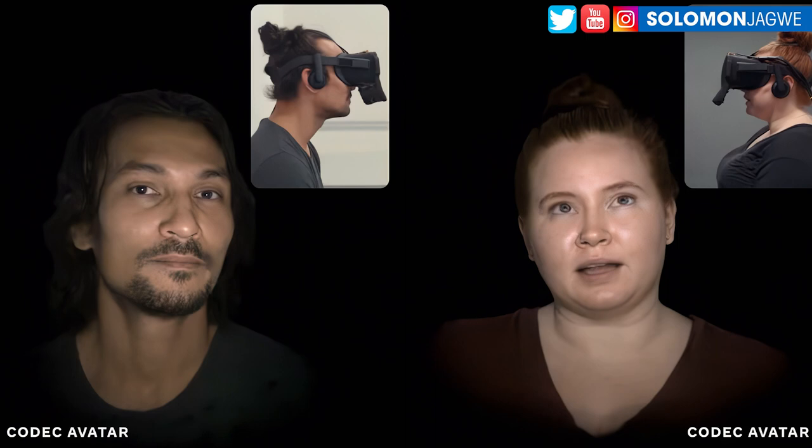These second-generation avatars are pretty amazing. They're much closer to how you might want to show up in a setting like a work meeting. I made one of myself. We've made them a lot more expressive.